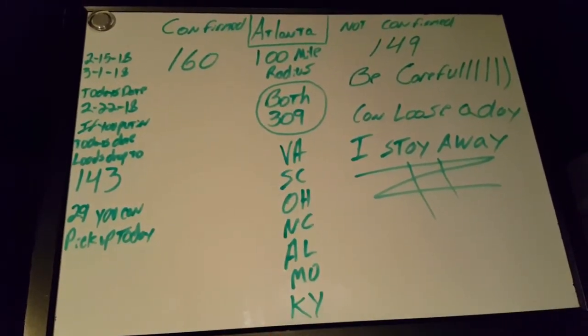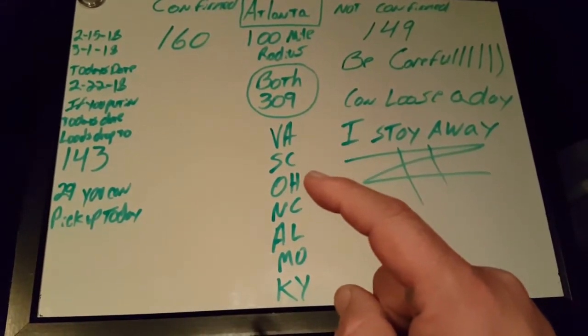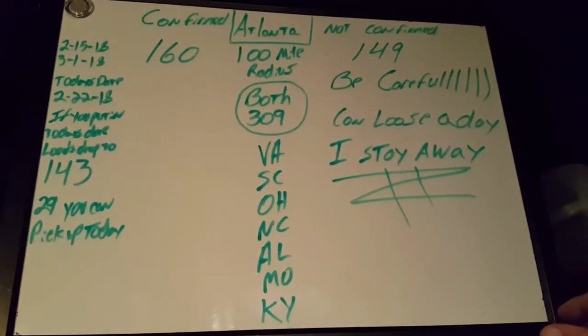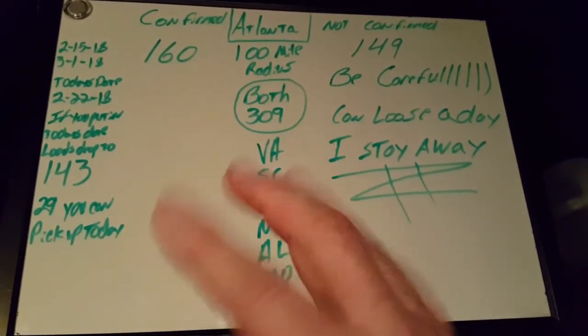If you put in today's date it drops to 143. There are 29 loads out of the confirmed that you can pick up today. They go anywhere from Virginia, South Carolina, Ohio, North Carolina, Alabama, Missouri, Kentucky — I think there are even a couple from Mississippi.